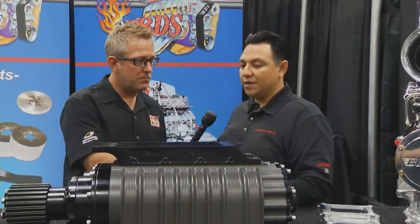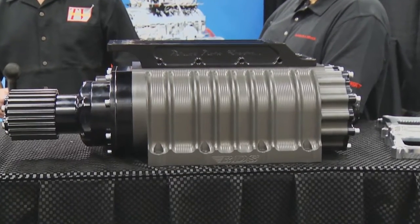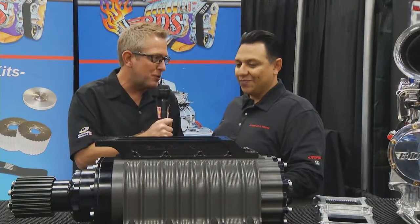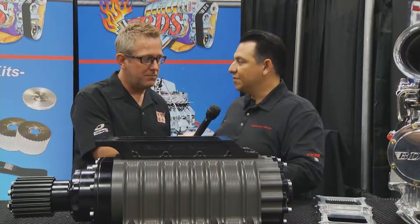The billet blowers — we've had the cast BDS blower forever, but now we've come out with a billet case. The sleek new profile allows machining to different specs for all applications — street, marine, drag racing, and dirt. There's a lot less flex in a billet case blower, so it's going to last longer and perform better. The strength and rigidness is a lot better than a casting. As far as performance, we've seen a tremendous drop in air temperatures because the billet case dissipates heat a lot better than cast.